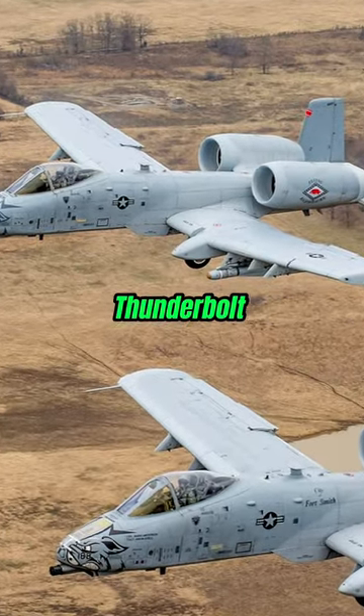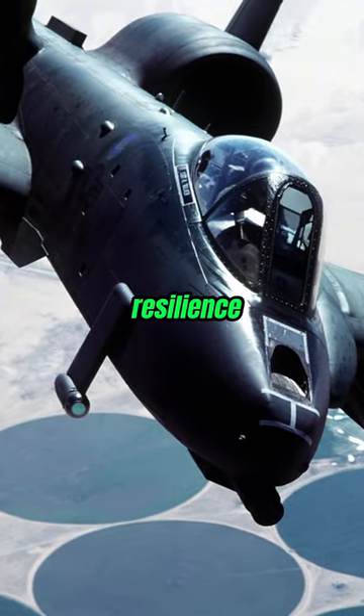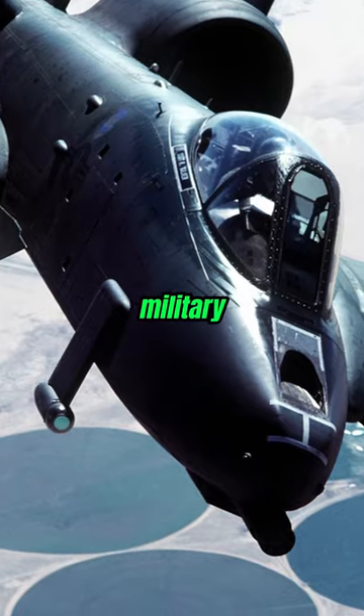The A-10 Thunderbolt II — not just a plane, but a lifeline for troops on the ground, embodying the essence of resilience and raw power in the realm of military aviation.